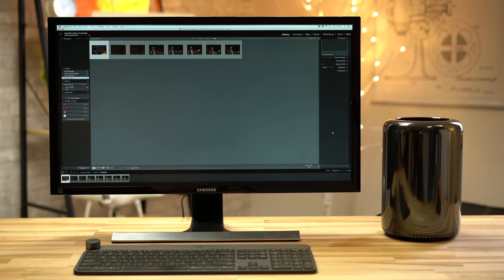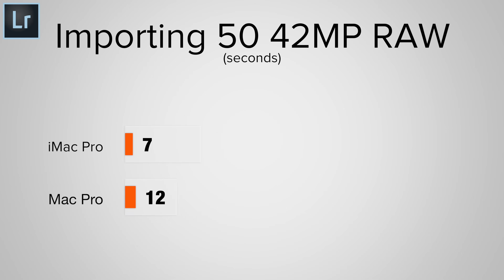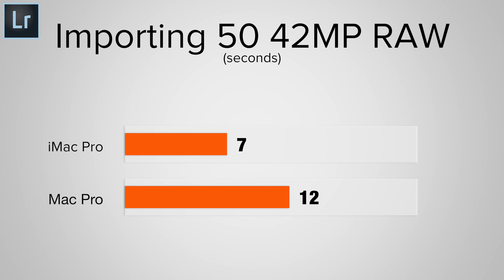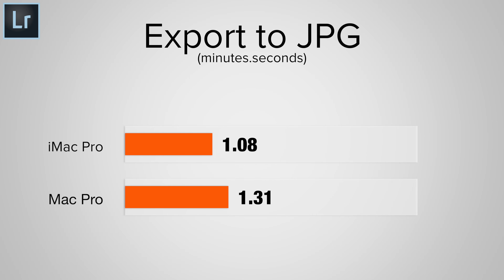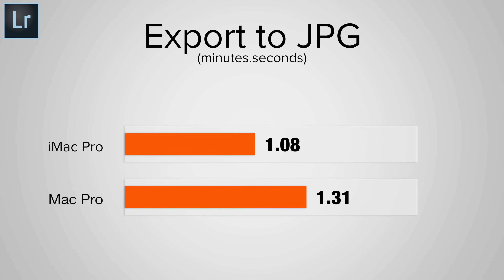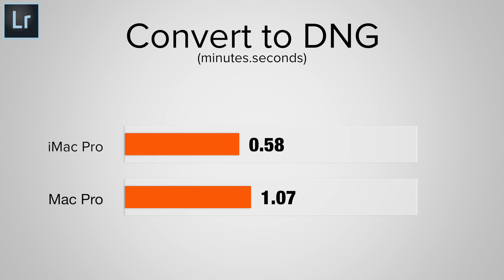Testing out Adobe's Lightroom Classic, we imported 50 42MP RAW images. On lower-end machines like our 13-inch MacBook Pro, these high-resolution RAW images can really be a drag. Both the Mac Pro and the iMac Pro handled them in a reasonable time, but the iMac Pro was nearly 60% faster. Next, we exported the 50 images to JPEG with standard sharpening for displays — the iMac Pro was about 35% faster. We then converted the 50 RAW images to DNG files; the iMac Pro was about 15% faster, taking 58 seconds to complete the task.